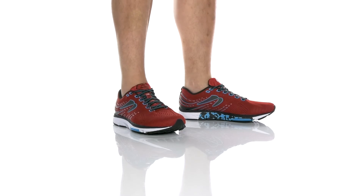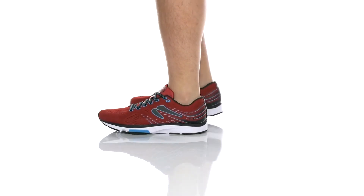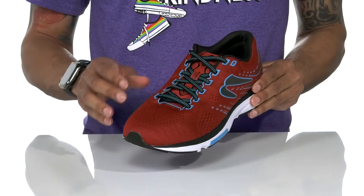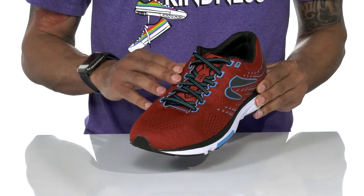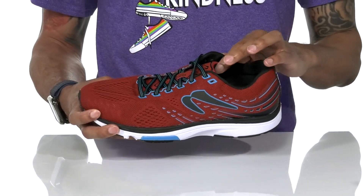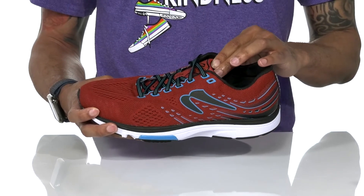The Kismet 7 by Newton Running is verified vegan. It features a breathable mesh upper with a classic lace-up design along the top of the shoe, with performance lacing and a cushioned collar with a cushioned tongue that's going to provide a nice padded secure fit.